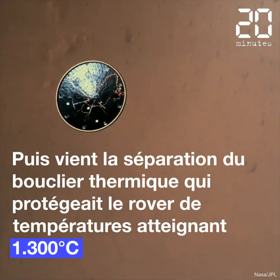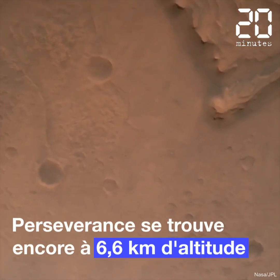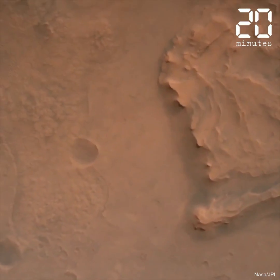Heat shield set. Perseverance has now slowed to subsonic speeds, and the heat shield has been separated. Radar lock on the ground. Current velocity is about 100 meters per second, 6.6 kilometers above the surface of Mars.